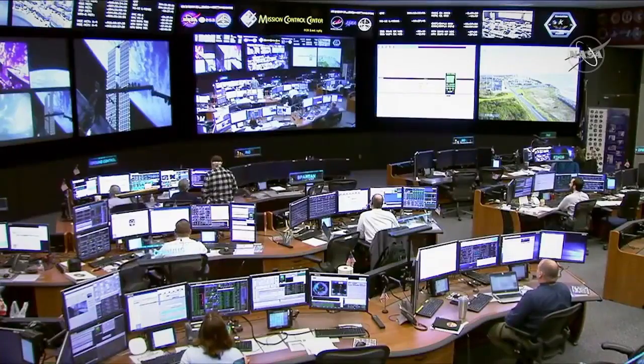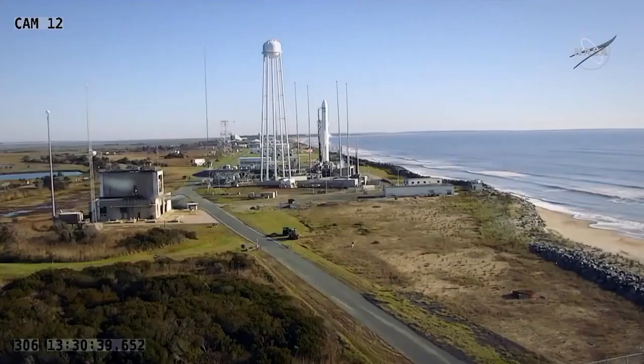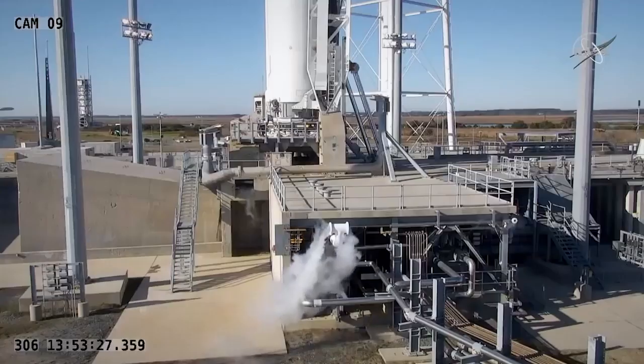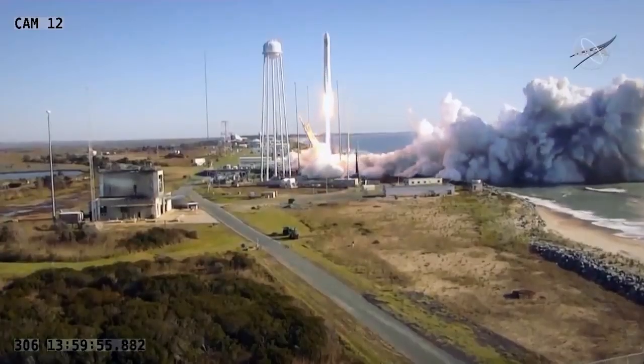T minus 30 seconds. Confirms internal power is not full. It's a sunny Saturday morning at NASA's Wallops Flight Facility. T minus 5, 4, 3, 2, 1. Beginning of load release.